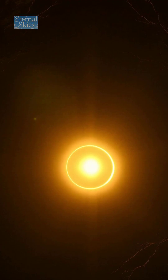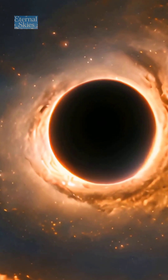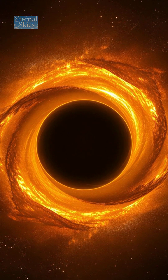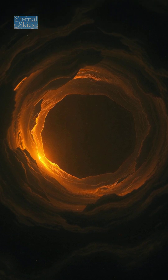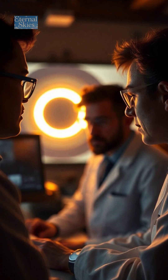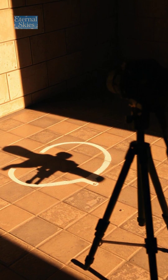What you're looking at isn't a black hole. It's actually its shadow, a glowing ring of light revealing the most mysterious object in the universe. Black holes themselves are invisible — no light escapes them. So how did scientists take that famous picture in 2019? Simple answer: they didn't. They photographed the shadow left behind.